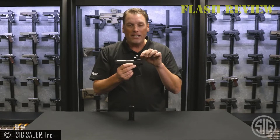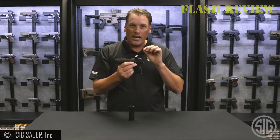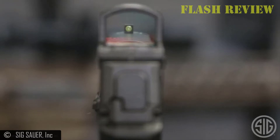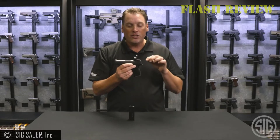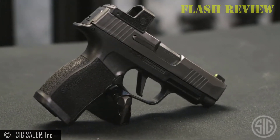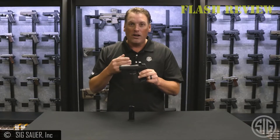The grip is thin and comfortable in hand, and the magazine release is large and easy to reach. The problem is dropping a magazine — pinky and palm pressure can hold the magazine inside the gun when hitting the release. This is a classic big-hand, small-gun problem. Despite this, the gun is capable of both shooting and carrying all day long.